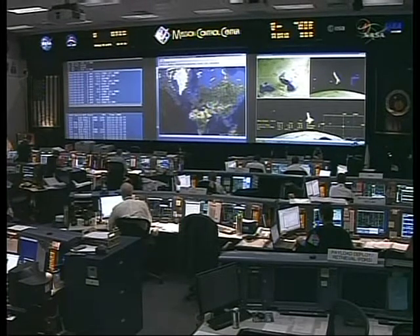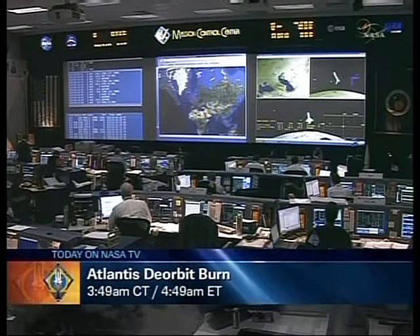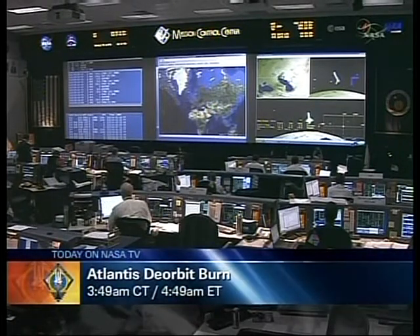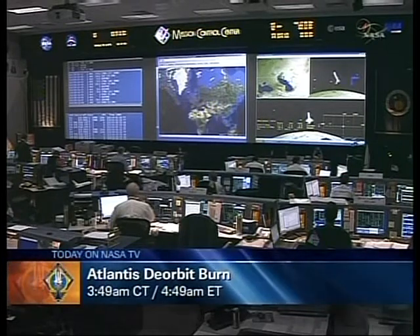This will be a 3 minute, 16 second retrograde burn of both orbital maneuvering system engines, slowing Atlantis down by 331 feet per second, allowing the orbiter to drop out of its current orbit and begin the trek back to the Kennedy Space Center, where the weather is ideal this morning.